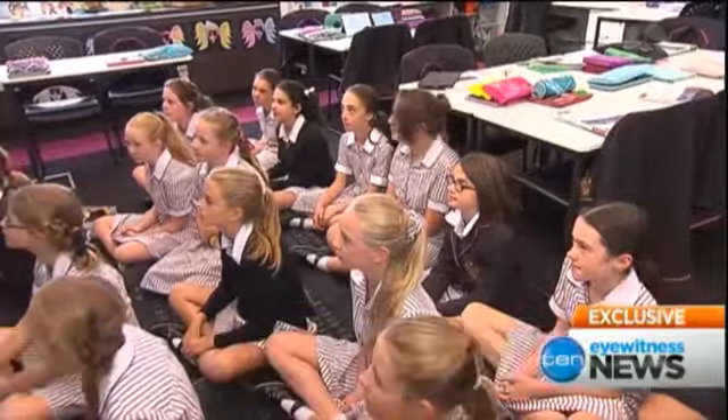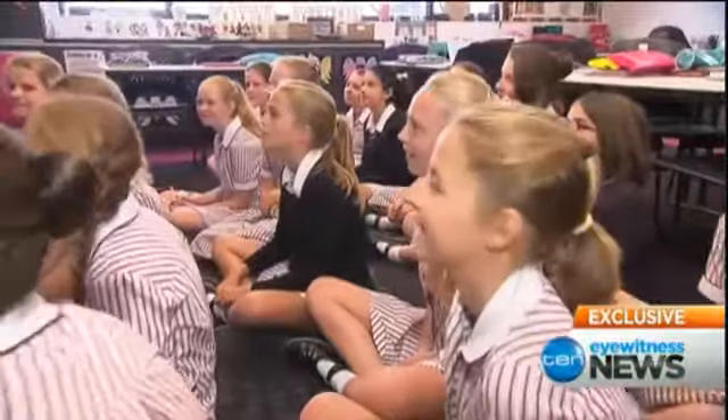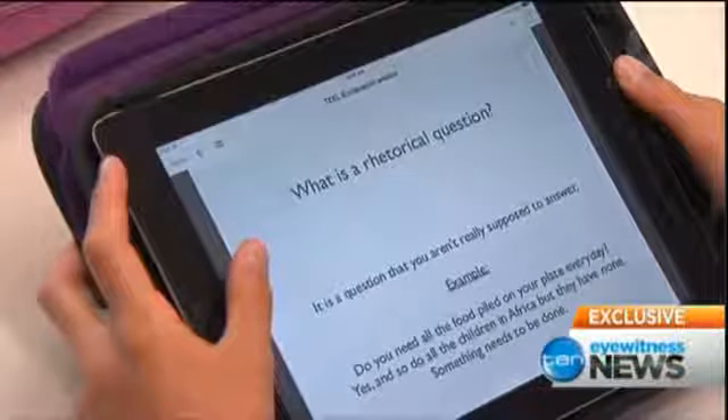Make sure that your internet and Bluetooth are on so that you can connect to the proximity map. Melbourne's Halebury College is leading the way, doing away with textbooks.